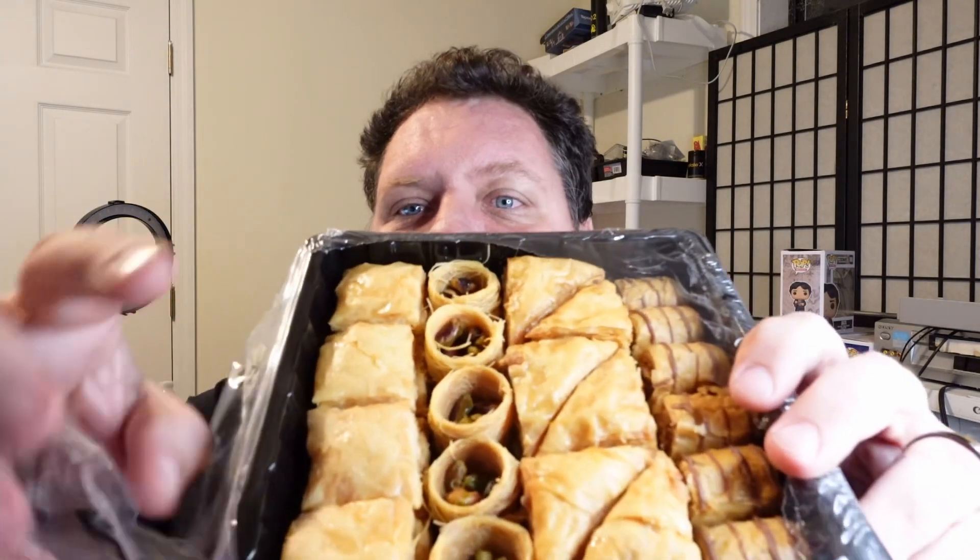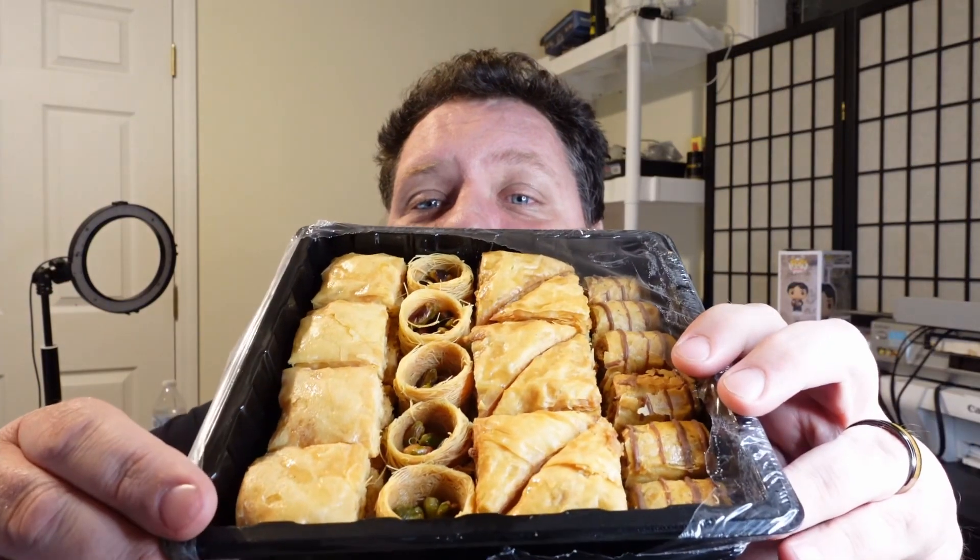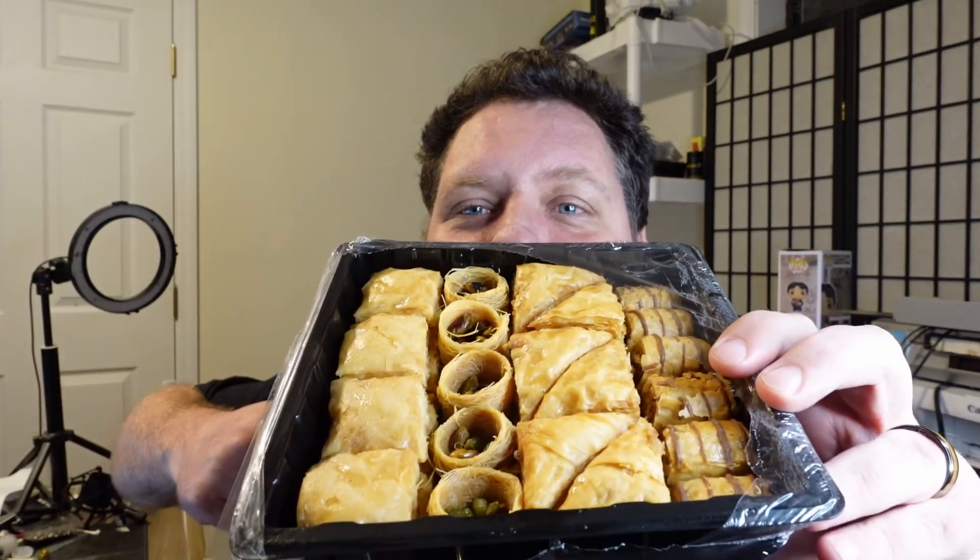That's kind of cool I guess. So there are four different types here — one, two, three, four. Yeah, I can count. So here's the first one, let's try it.